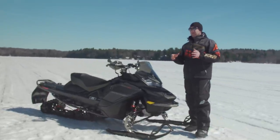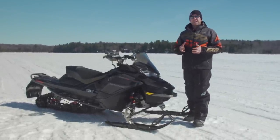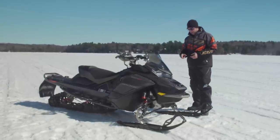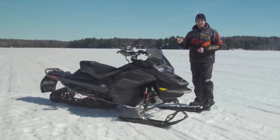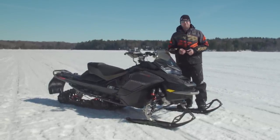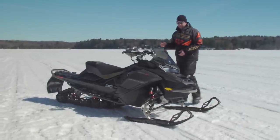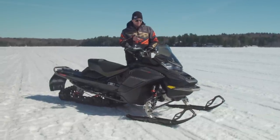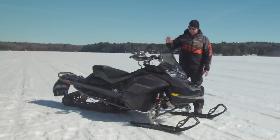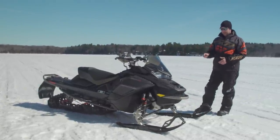On weight: comparing the Mach Z to the XRS similarly equipped, this sled is only about 17 pounds heavier — not terribly heavier. The Smart Shocks do add some additional weight but the exact number wasn't available. Weight isn't a huge concern here. The 7.8-inch color LCD gauge comes standard on the Mach Z — it's an upgrade option on the XRS. The smoked hand guards, smoked windshield, and all that stuff comes factory as part of the Mach Z package. When you buy this, you get a one-stop shop.